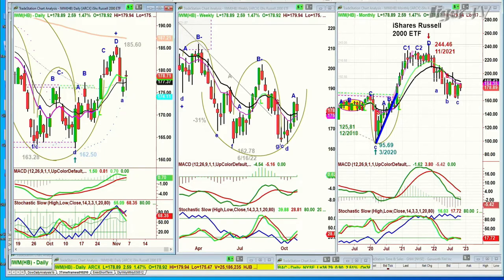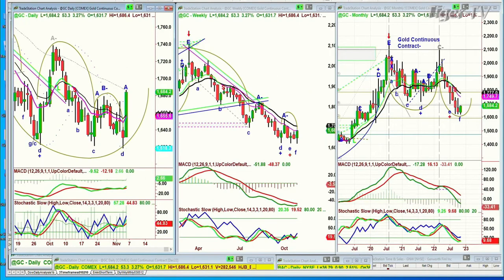Gold had a spectacular — absolutely spectacular — move today. You can't dismiss it, but look at the green bars, even on the weekly chart here. You'll see it pops up big green and then it gives it back. We'll see if it's going to do that again.